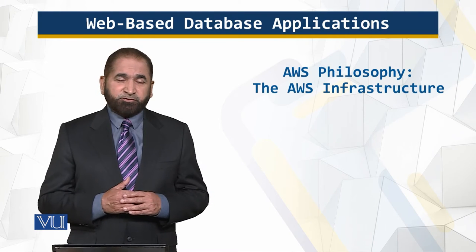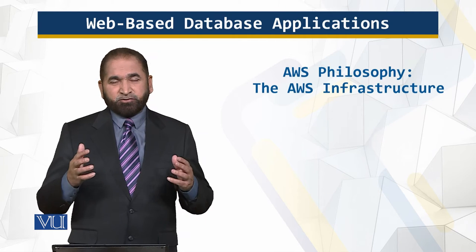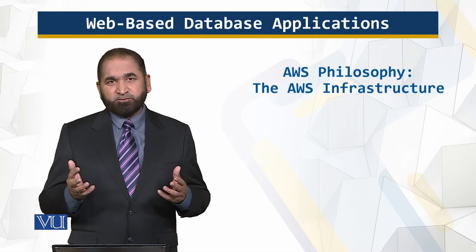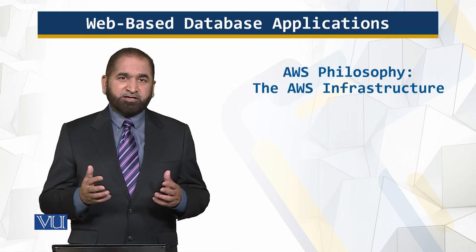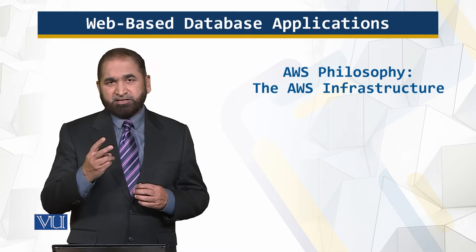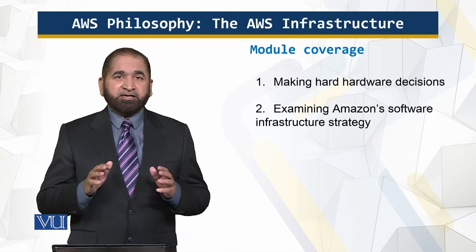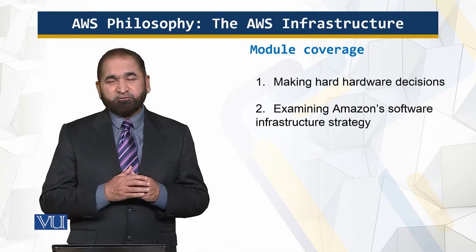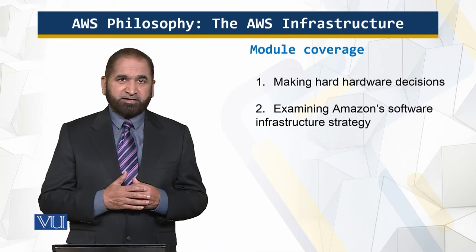In this module, we will talk about the Amazon Web Services infrastructure — what it is and on which it is running. It is not possible to cover all of that tremendous infrastructure in a single module, but I will try to give you an overview of the Amazon Web Services infrastructure, covering two key critical points: making the hard choices about the hardware, and examining the software infrastructure strategy of Amazon. These two points are critical and they encompass a lot about the infrastructure.